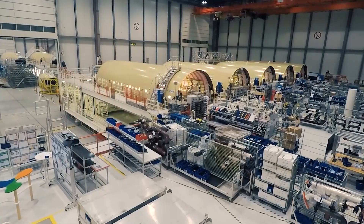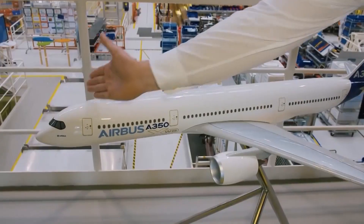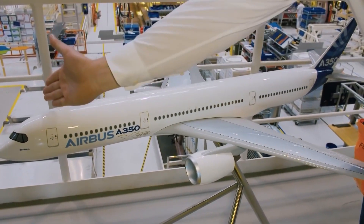Here are the fully equipped sections lifted in the hangar. Engineers look at an example structure.